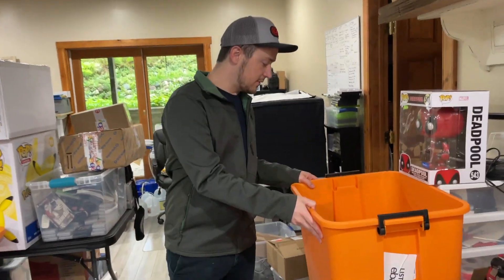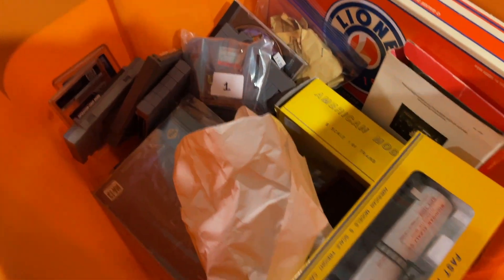Those are kind of some of the highlights. There's a bunch more sales in here — a bunch more.